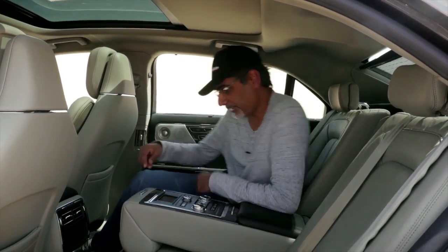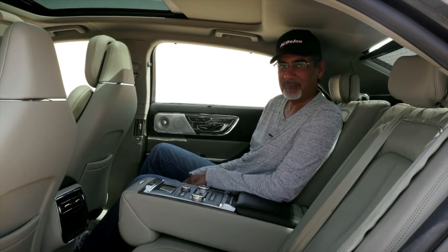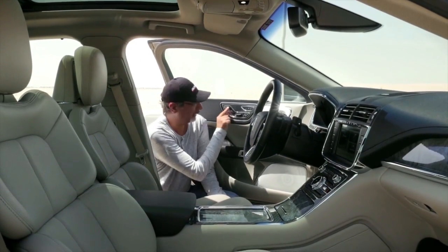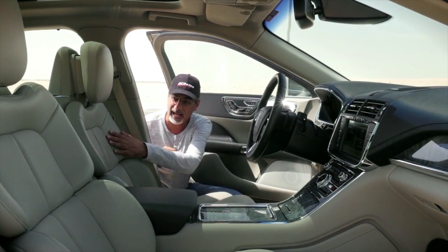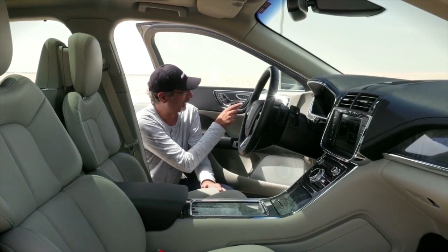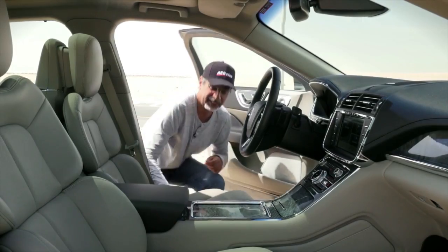From the rear console you also get a personal screen showing your music and sound tracks, plus buttons to operate the rear sun blind and the double moonroof. There's loads of room back here. The front passenger seat has 30-way adjustability — the headrest moves forward and up and down, the upper backrest moves independently, and each individual thigh cushion can be adjusted separately.